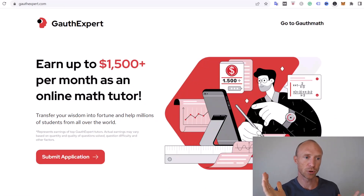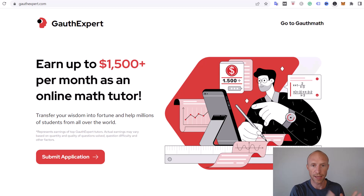Let's start by going over the basics of what GouthExpert is. This is an online platform where people can get help with math problems, and that's where your chance to earn lies — you can join as a tutor and help people from around the world with math questions and potentially earn quite good money. We'll talk more about how much you can earn later.